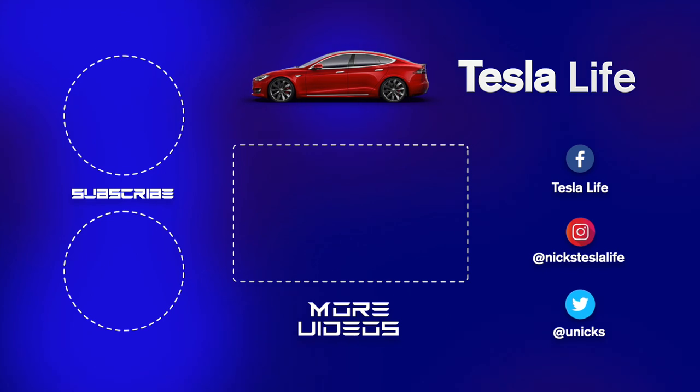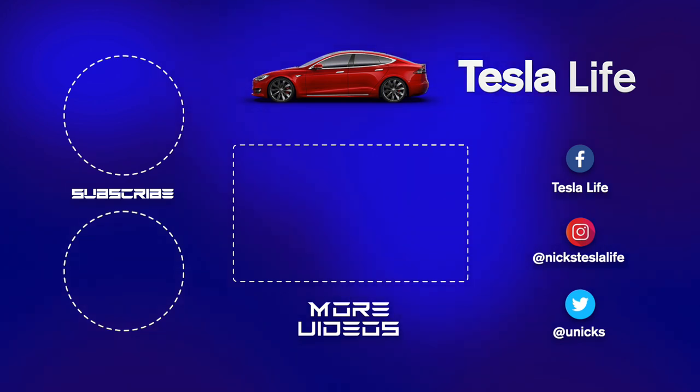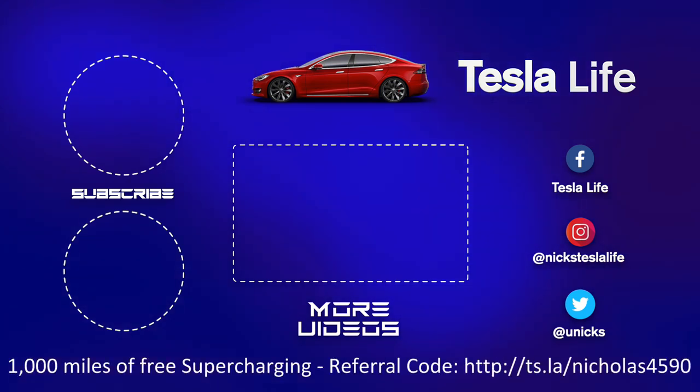Thanks for watching. If you liked this video, please subscribe on the top left and share the video with your friends. My other Model 3 videos are here in the middle. If you want 1000 miles of free supercharging, please use my referral code listed on the bottom. My Facebook, Instagram and Twitter accounts are on the right. And check out my new channel, Pickleball is Life — it's a great game, subscribe on the bottom left. Take care.